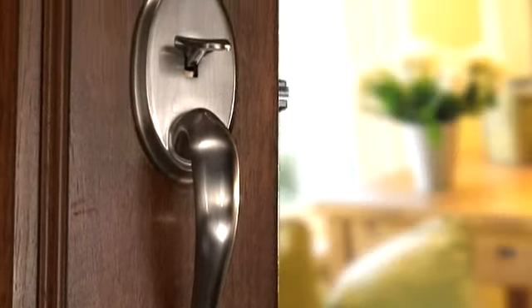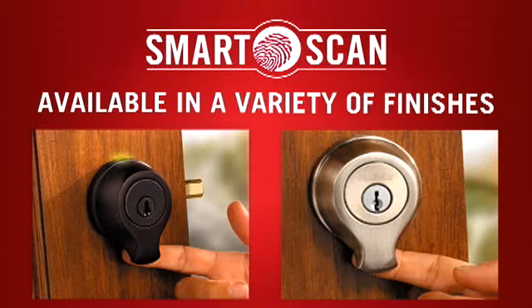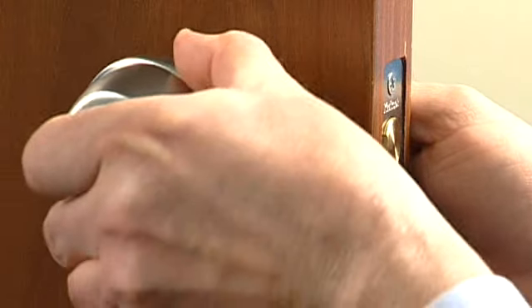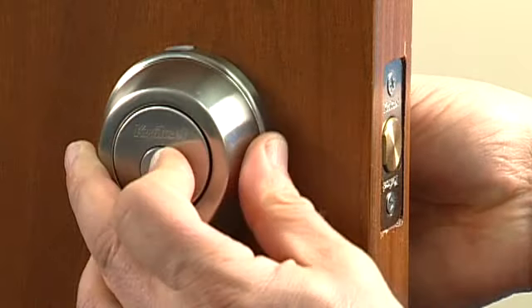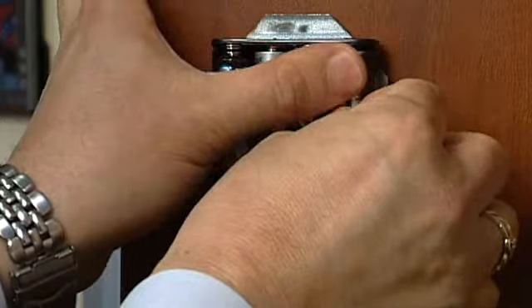And because it's from Quickset, style has not been compromised. SmartScan is offered in a variety of decorative finishes. SmartScan installs easily to replace your existing deadbolt. As a standalone system, it needs only AA batteries.